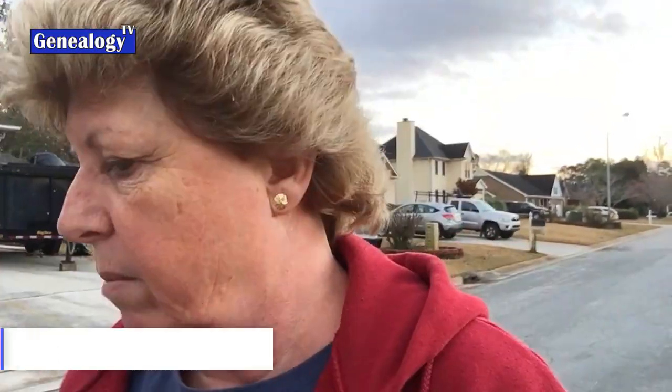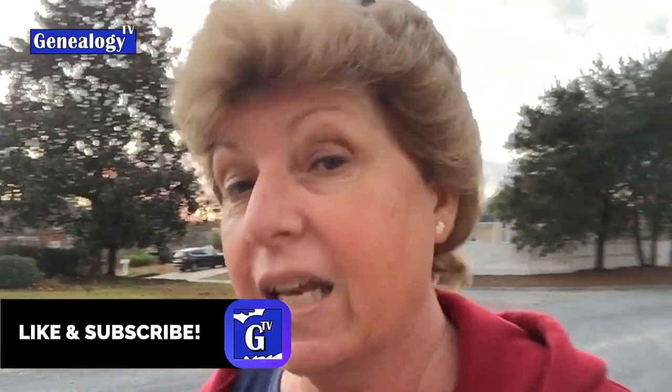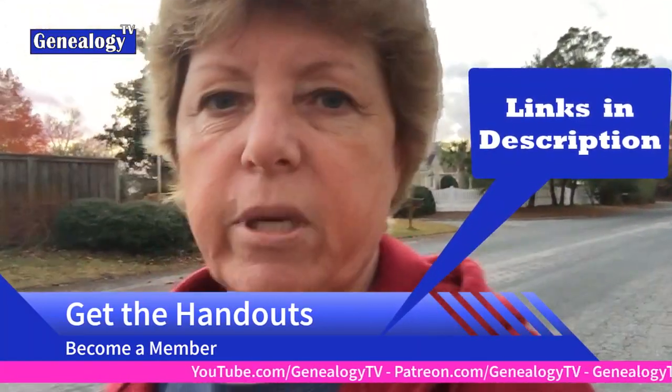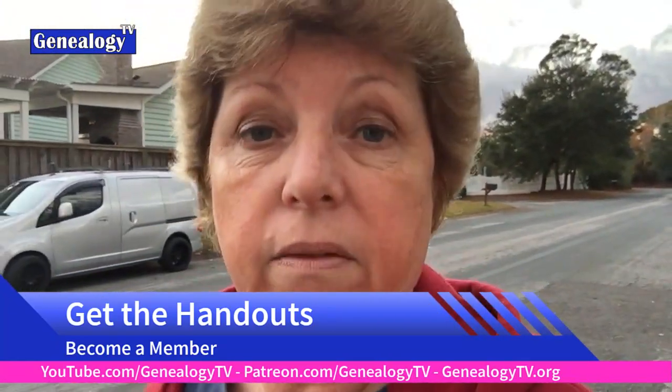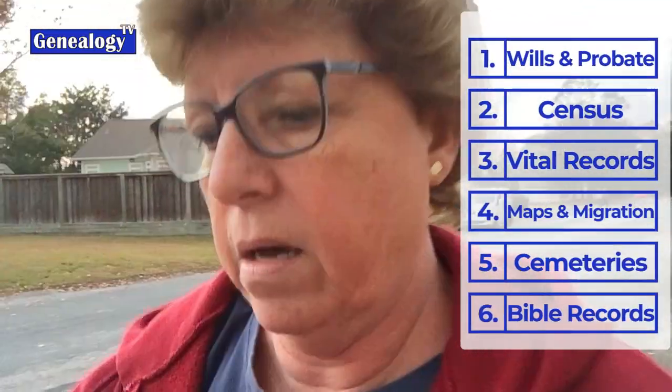My bonus tip is family histories, genealogies, and the family themselves. Get out there and talk to family members — take your cell phone and record conversations. With those 10 or 11 tips you can do a lot of damage on your family history and really fill it out. Please like and subscribe. There is a handout for this episode available at the Information Access level channel membership, and Patreon members at the Happy Dance level or higher will also get the handout.